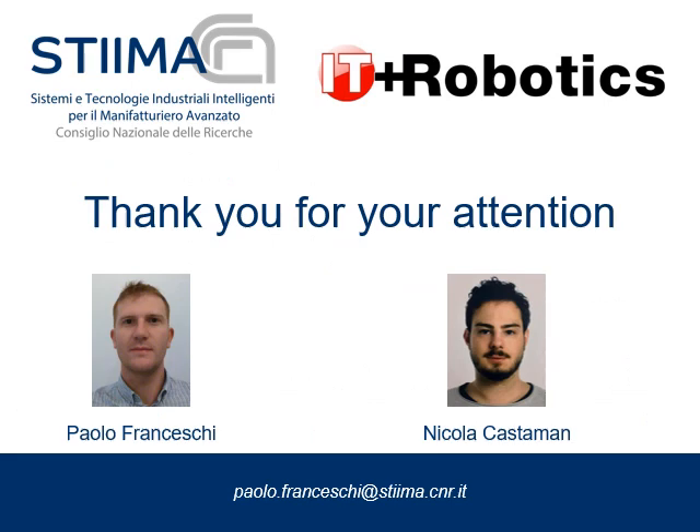Thank you for your attention. If you have any questions, you can contact me at the email shown at the bottom of this slide.